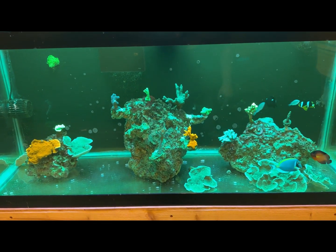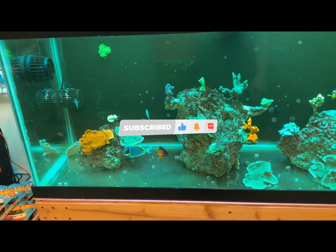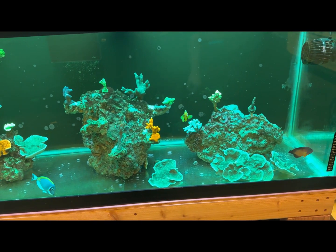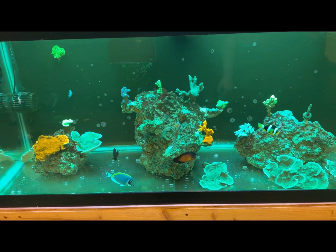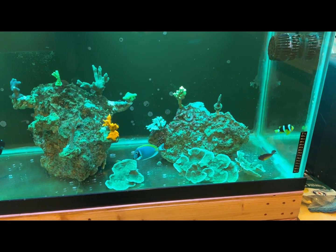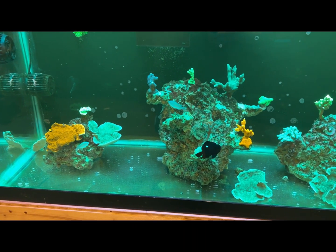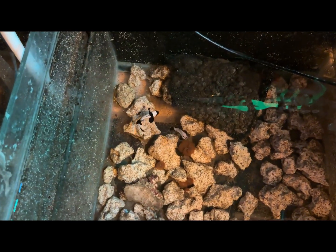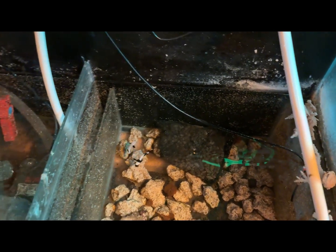Hey, what's up reefers, it's Molina Fam again and we're back with another video. Today we picked up a few fish from one of my friends, a local reefer who was moving out and had some fish he couldn't take with him. We're babysitting a coral beauty for him, and he gave me the clarksy, the domino damsel, and I'm holding two clownfish and a purple reef lobster for him as well.